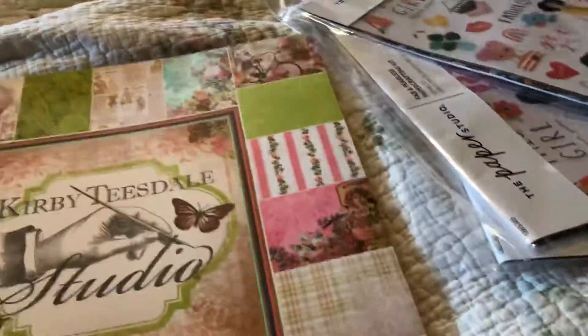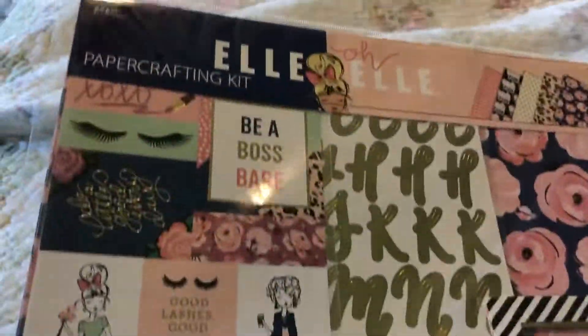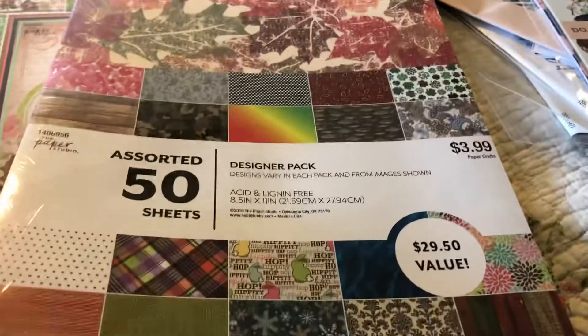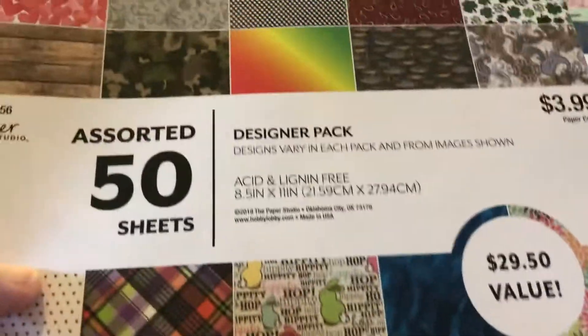Let's see what else — I got this one here, this is really cute. And then I got this because it was on clearance, it was pretty cheap — I forget how much. I thought it had some pretty fall colors in it and all kinds of different ones.